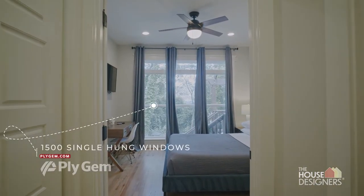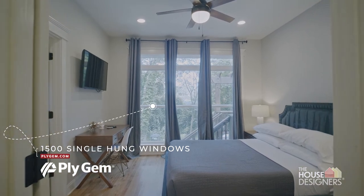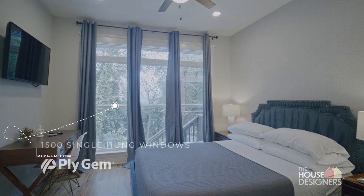The Plygem windows were a recommendation from our general contractor. We have a lot of windows in this home and we wanted to make sure that everything was as energy efficient as possible. After being here for a few years now, our utility bills are extremely low and so I'm very happy and confident with the windows that we have installed in the house.